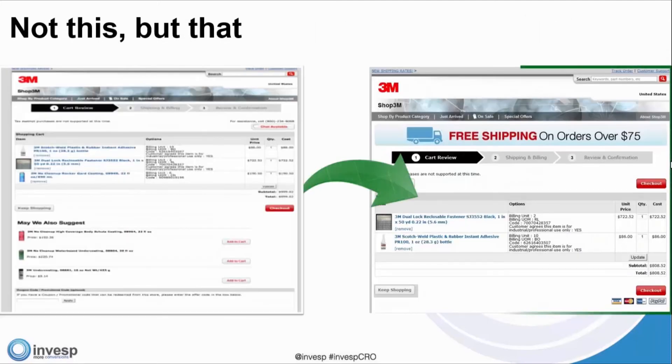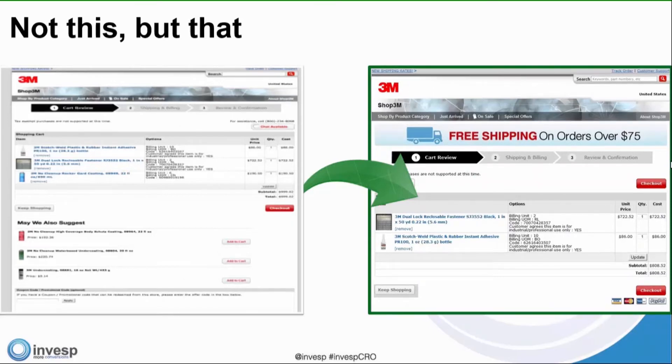Here are some examples from our partner 3M, where we included credibility icons, urgency, and free shipping on the order — making the page easier for the visitor to use. We're always grateful to have partners who are fully committed to the process of conversion optimization and looking for marketing insights. 3M has been a long-time great partner whose team is passionate about conversion optimization, which allowed us to do a lot of research and analysis with their website.